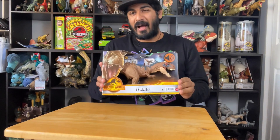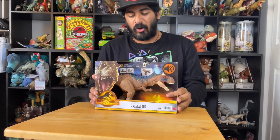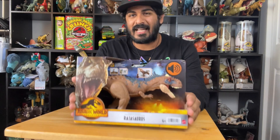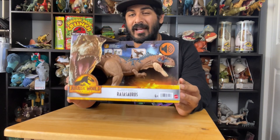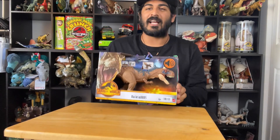This Rajasaurus in recent years has become one of my — if not my — favorite dinosaur. It's definitely my favorite carnivore, definitely my favorite predatory dinosaur, and I'm so happy we have a figure of this. I've actually been 3D modeling with some amazing designers in India a skull of the Rajasaurus that I'm going to be 3D printing soon. I can't wait to make an episode about this dinosaur for you guys.